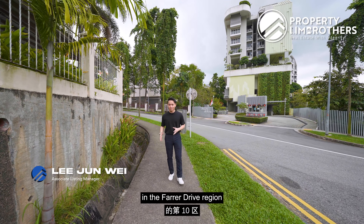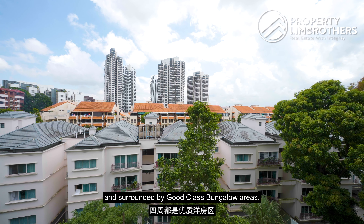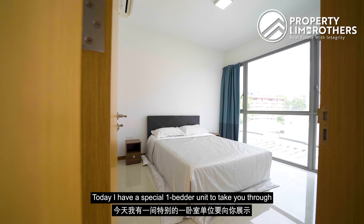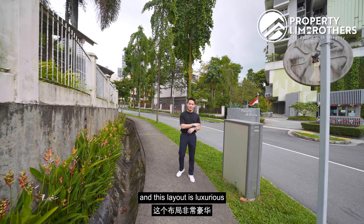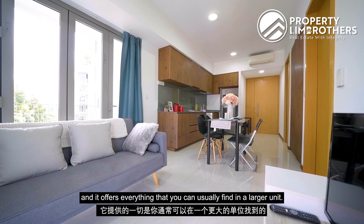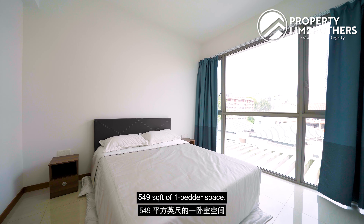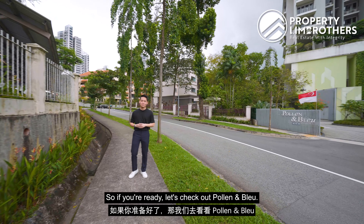Hi everyone, today we're in Prime District 10 in the Farrer Drive region, right next to the Singapore Botanical Gardens and surrounded by good class bungalow areas. Today I have a special one-bedder unit to take you through. This layout is luxurious and offers everything you can usually find in a larger unit — packed into 549 square feet. So if you're ready, let's check out Poland and Blue.